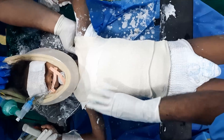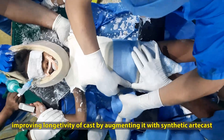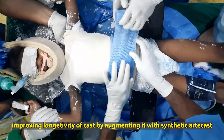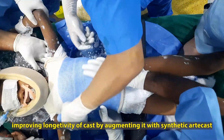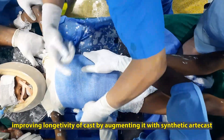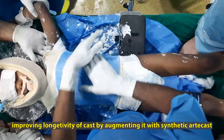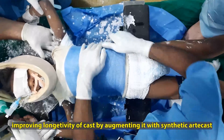Once the tape is completed, we apply final layers of synthetic cast — arty cast — to improve the longevity of the cast. The two bandages beneath the abdominal part are still in position, and once they are removed there is adequate space for the expansion of the thorax and the abdomen during the child's respiratory efforts. Augmentation is done using two three-inch or four-inch arty cast layers depending on the size of the child, completing the casting.